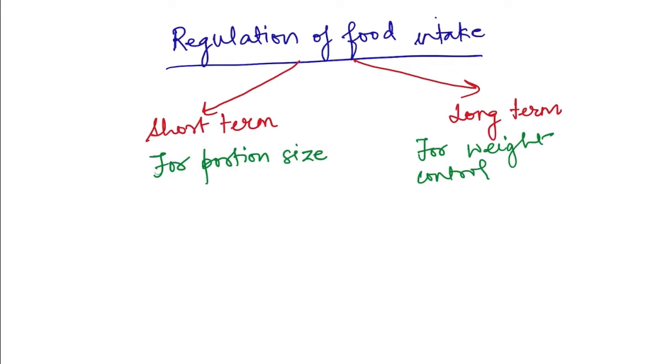The body has mechanisms for both short-term regulation of food intake — that is, how much will be the portion size for a particular meal — and also long-term regulation of food intake, which is important for control of weight and energy expenditure. Both short-term and long-term regulation happen at the level of the hypothalamus, which has different nuclei.